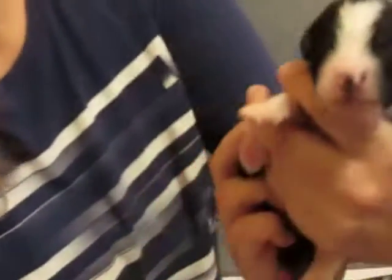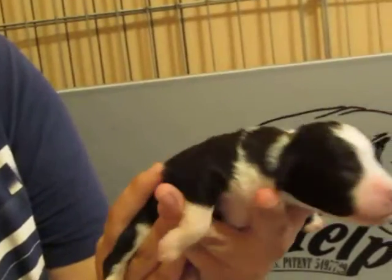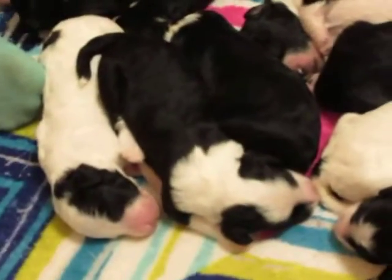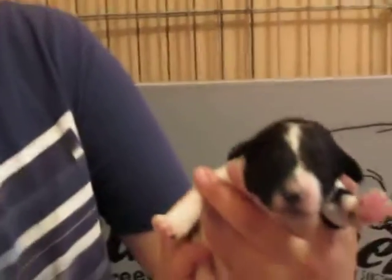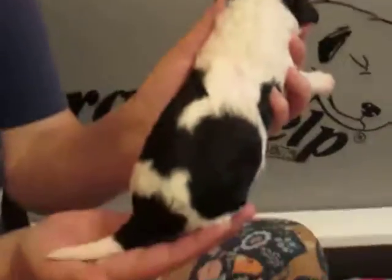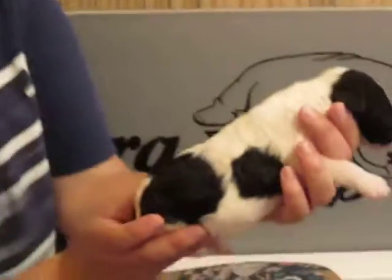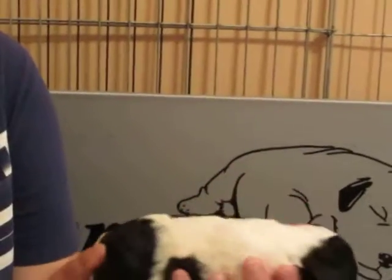Hey, little girly! I love her ears already. Big chunky boy — so this is a pattern puppy, and I'll show you what we're talking about. If you look at his back, it basically has a pattern on it rather than being all black.